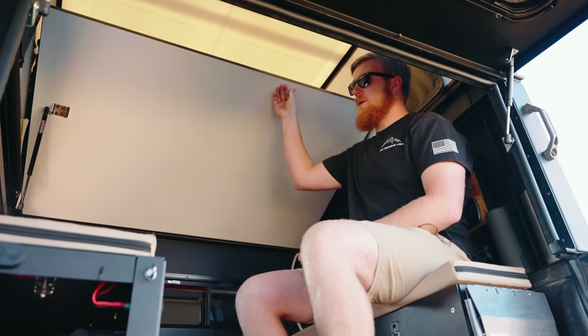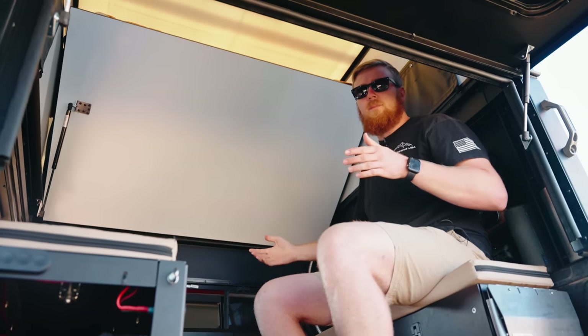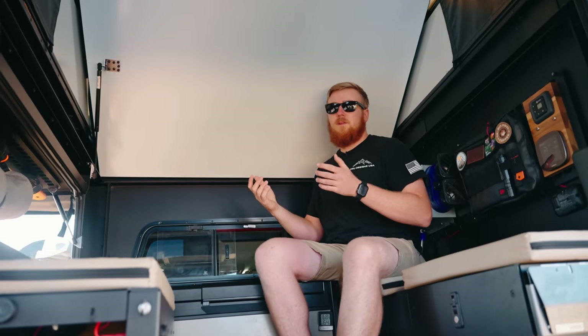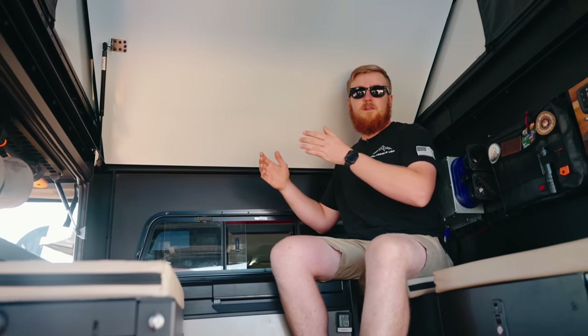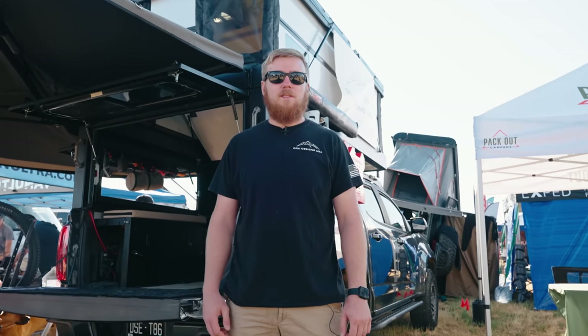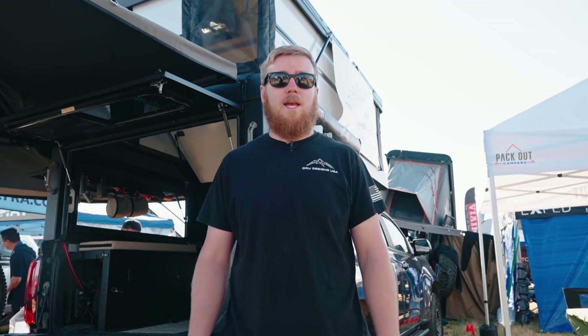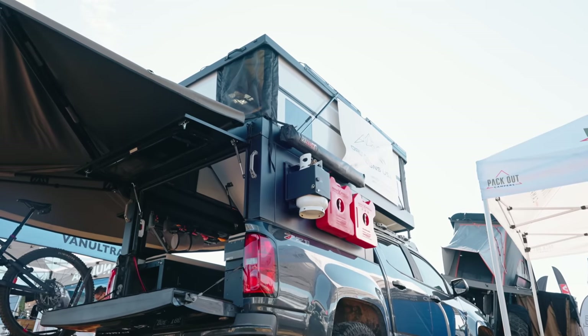We have sliding bed and lift-up bed options that allow you to fully utilize the bed of your truck up to the front of a five-foot bed, with tons of vertical space. The sliding bed gives the full vertical space — it's a tri-fold mattress so you can fold it up and leave all your bedding in place. Since it's a queen-size mattress, you can use your standard sheets from home. If you want to find out more, you can find us at overdesignsusa.com or on Instagram at overdesignsusa. Feel free to reach out — we'll answer any questions you have.